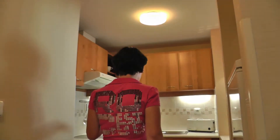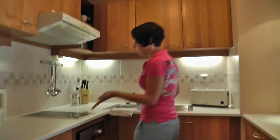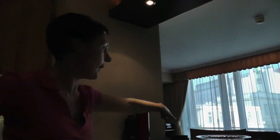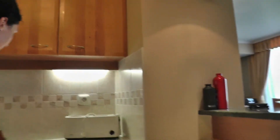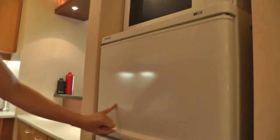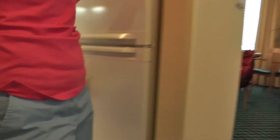You have a toaster, a dishwasher, a hob. You don't have an oven, but you don't really need that because you don't really want to cook so much in the hotel that it gets too smoky. You have a bar with some bar chairs, which is pretty cool. And some cutlery, plates, microwave, and a good-sized fridge and freezer.